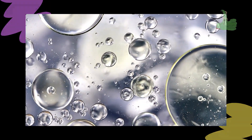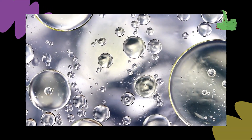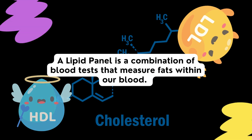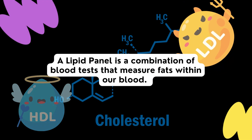Lipids, or fats, are substances that cannot be dissolved in water. There are many different lipids, but the most common lipid we consume from our diet is triglyceride, also known as fatty acid. A lipid panel is a combination of blood tests that measures the lipids, or fats, found within our blood.